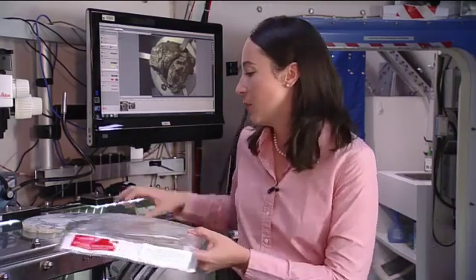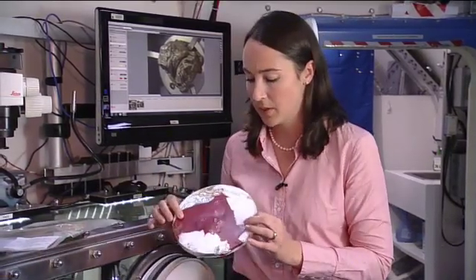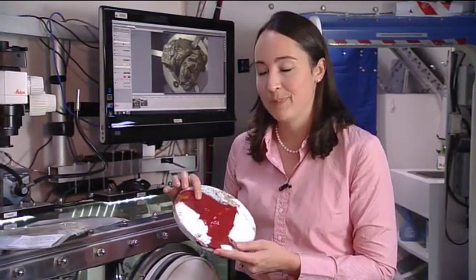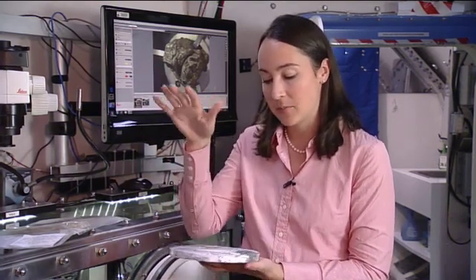So you generate all this trash in space, then what can you do with it to save volume? You compact it down, kind of like a terrestrial trash compactor. The crew could load their trash in, it compresses it down, heats it up, and makes these bricks.